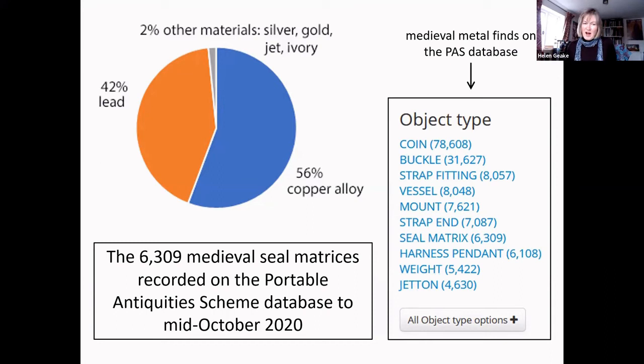As a non-medievalist, I find it amazing that seal ownership was clearly so incredibly common — almost as common as strap ends. By contrast, conventional archaeological excavation has never produced very many seal matrices, because excavation tends to concentrate on intensively occupied settlements where you're mainly working through layers of discarded rubbish. Metal detectorists, on the other hand, look at extensive areas of landscape designed to find metal objects even when they're few and far between.